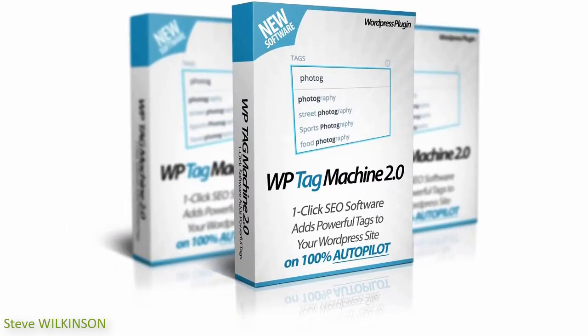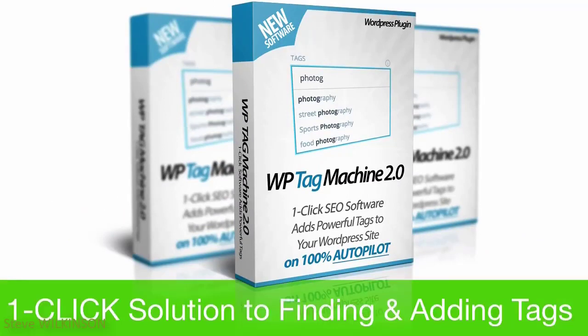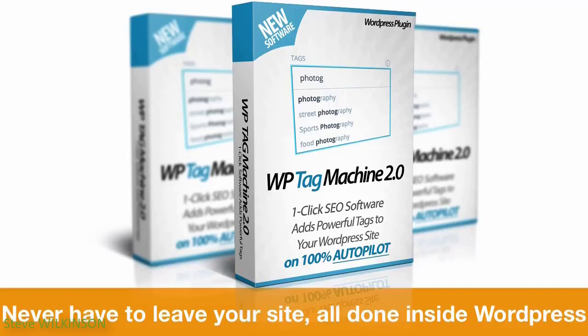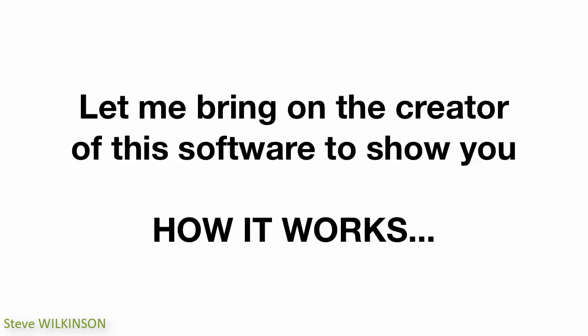That's why we created WP Tag Machine — a one-click solution to make this problem go away. Tag Machine is a super easy one-click plugin that helps you add amazing long-tail tags to every post you create, without any guesswork or having to leave WordPress to find the right tags. It's all done right inside your WordPress site.